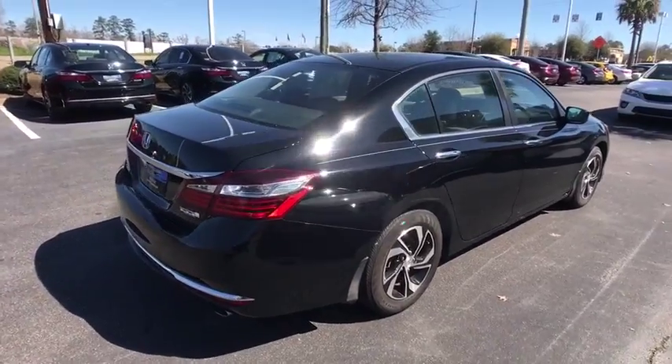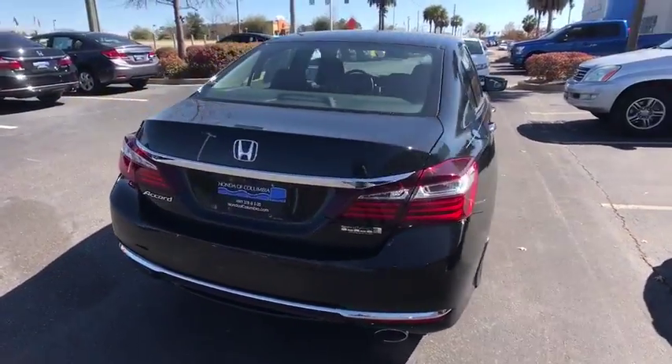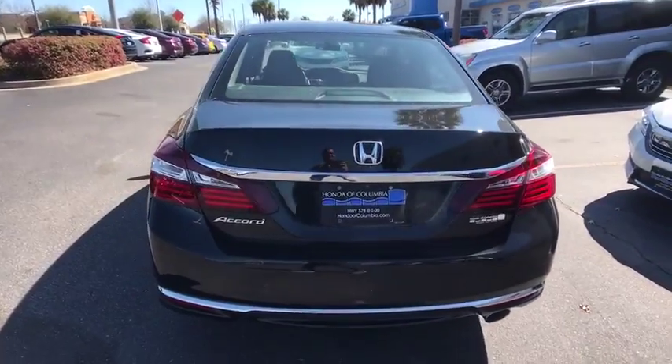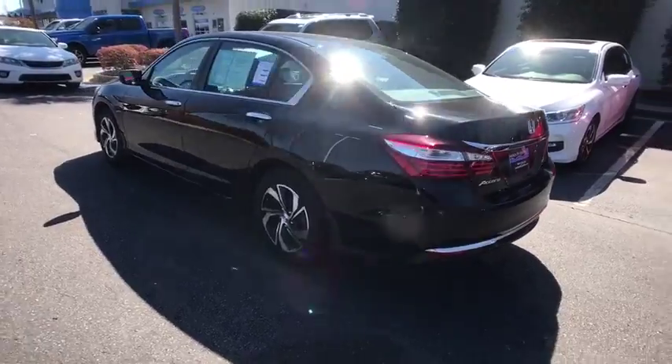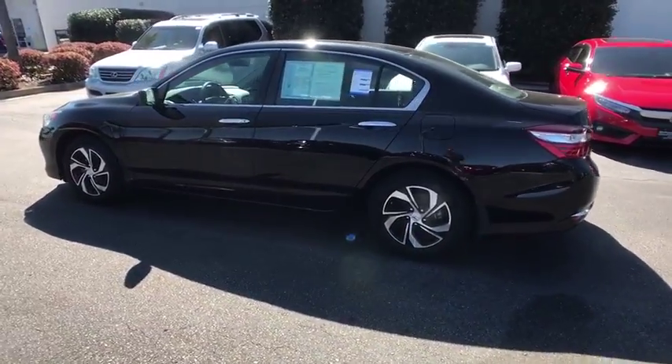Traction control, dual airbags, power steering, four-wheel disc brakes, electronic stability control, trip computer, rear window defroster, power windows, security system, CD player, tachometer, overhead console.